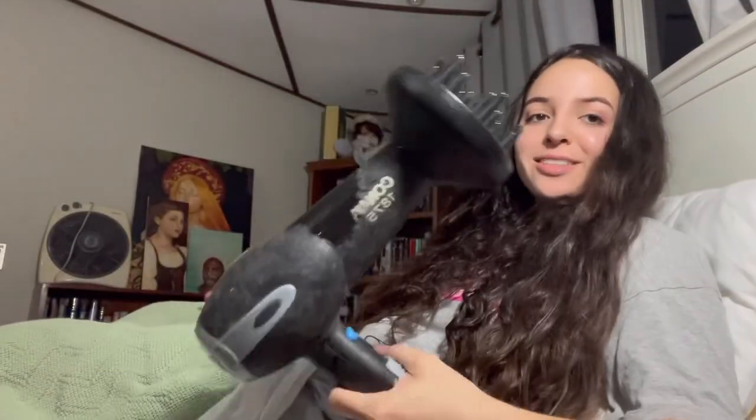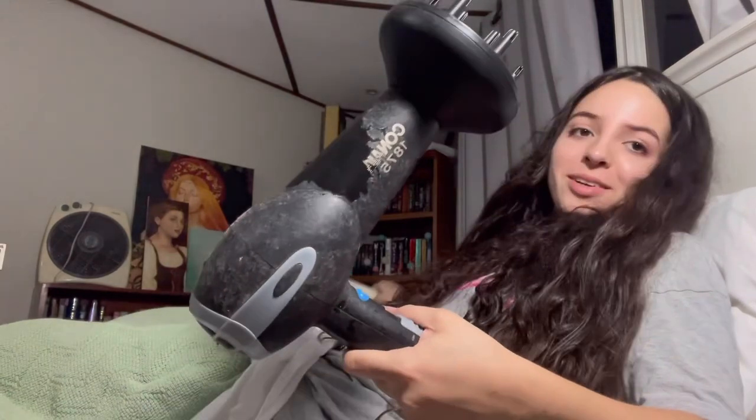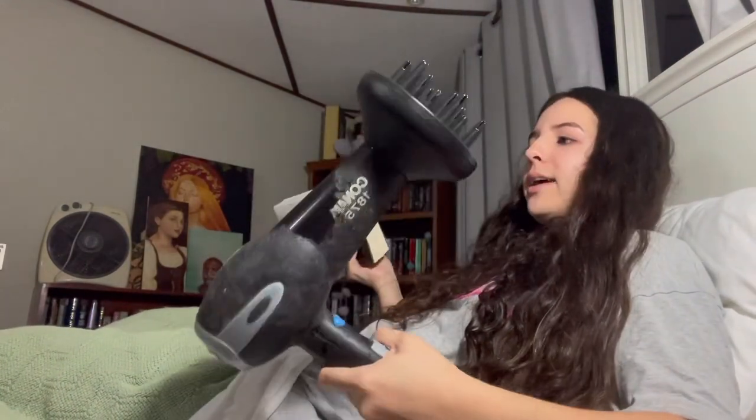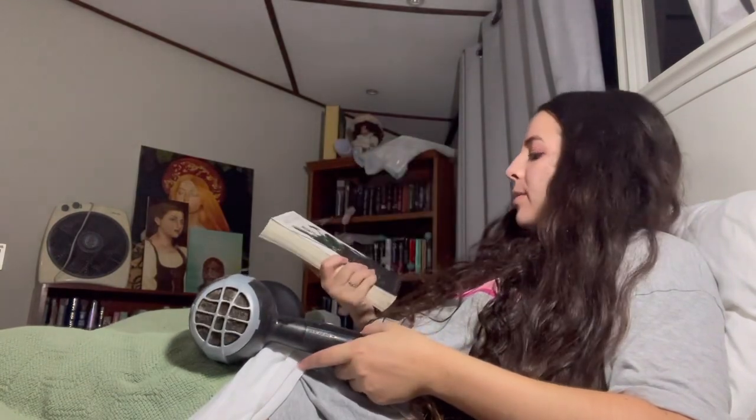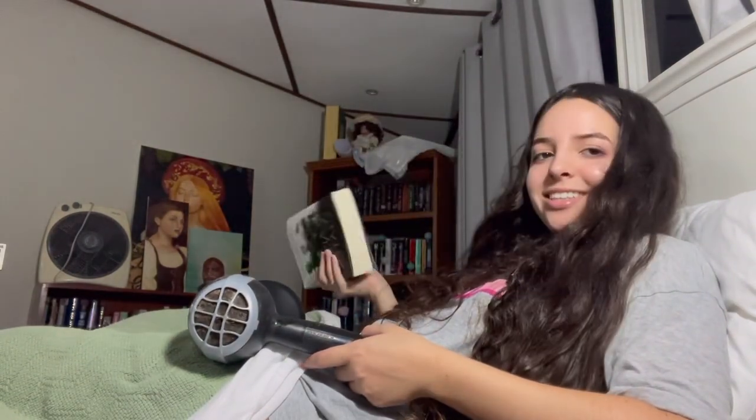Here comes the fun part — just scrunching. Because it's nighttime, I'm just not going to define my curls that much because I can't be bothered — I'm lazy and tired. So I'm just going to diffuse my hair while reading a book, laying down in bed. I'm currently reading Reaper at the Gates, the third book in the Ember in the Ashes series.